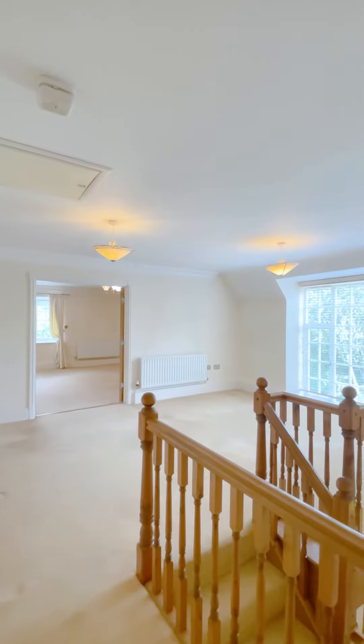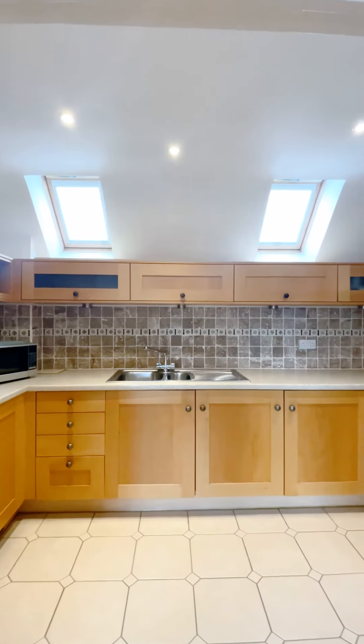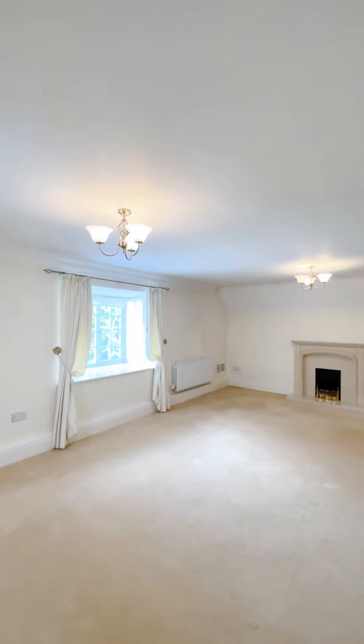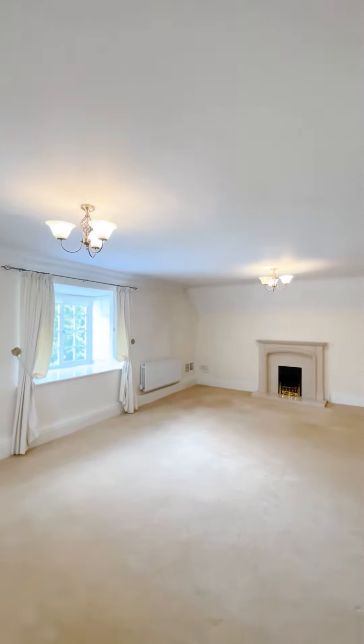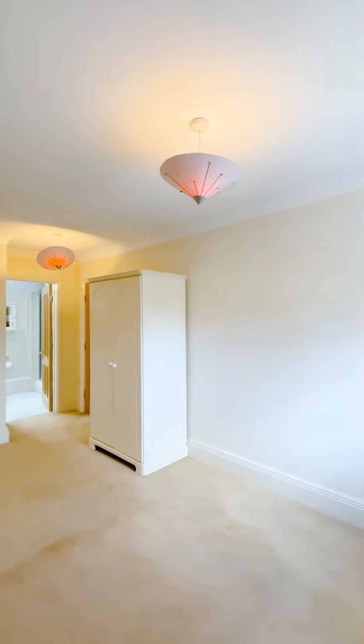As you come upstairs you are greeted by this lovely reception room which is flooded with natural light. Off this room there is a fitted kitchen and a further reception room which is a really good social space — it could be a dining room and a living room — once again with lots of natural light. There's a further WC and then there is another bedroom, once again with built-in storage and an ensuite bathroom.